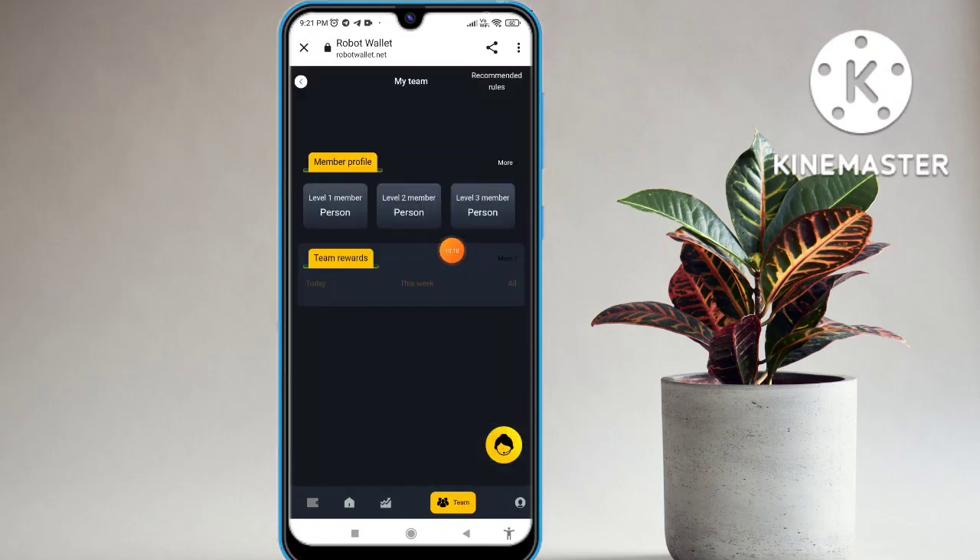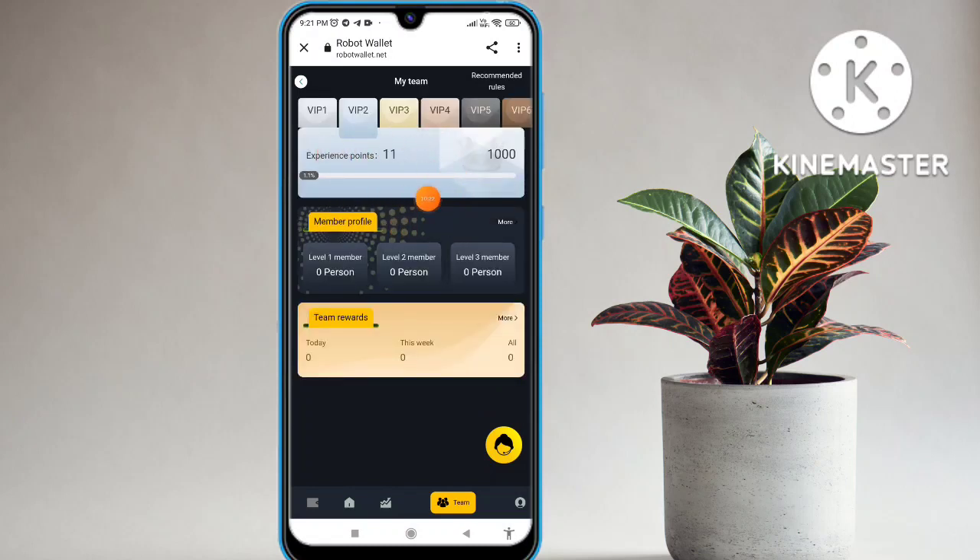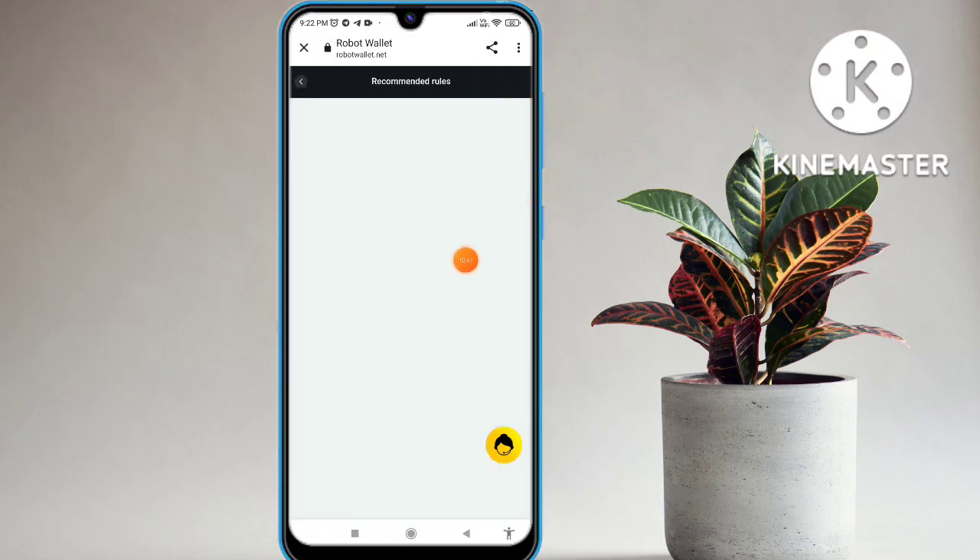Click on the mine option and you will see the member profile. Level income is also available — VIP level one, two, three, four, five, six — all six levels available. The experience point is 11 and the 1000 point threshold you can check. Team report is also available. Rules and regulations are also available — read them carefully.